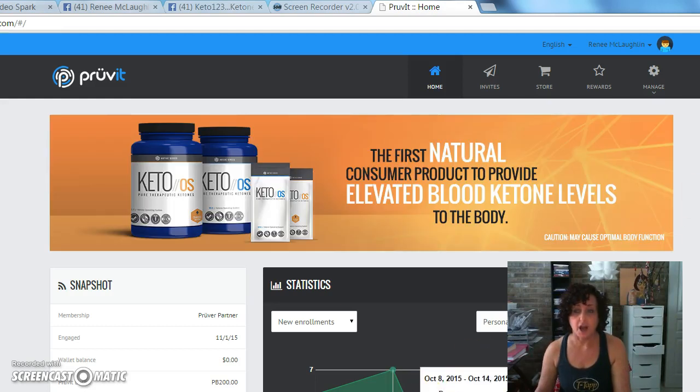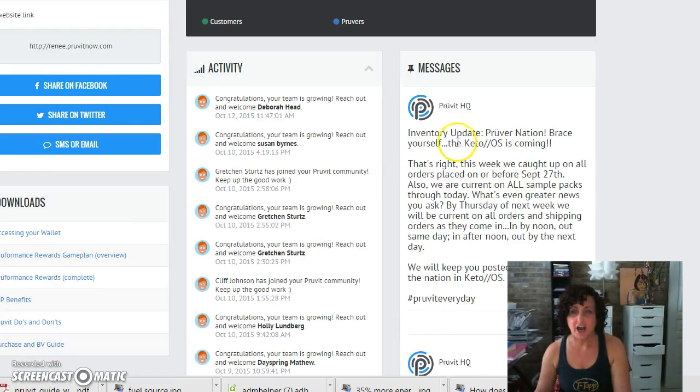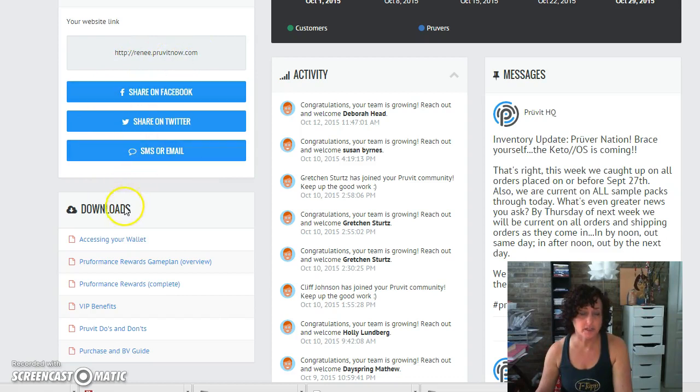Now in your back office there's some great stuff. When you go in, you're going to get messages — that's where all the important updates come up. On the left side you'll see your website link, and Downloads. If you've got some money in there because you've recommended this to people, click Access Your Wallet — it will tell you exactly how to set up your wallet. There's also Performance Rewards and Game Plan, which is how you can get paid. There's an overview, your Prove It do's and don'ts — what you can say and what you can't — and the Purchase and Be the Guide, which goes along with your performance game plan.